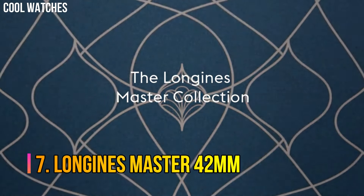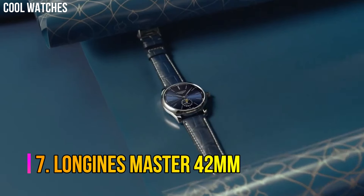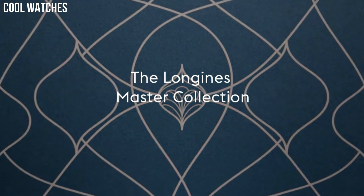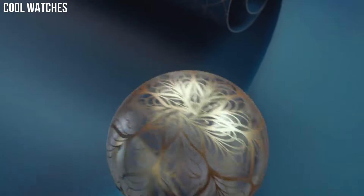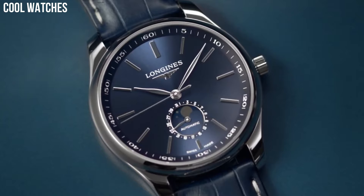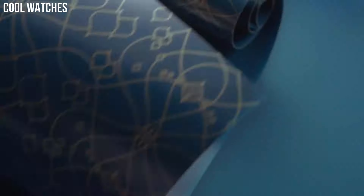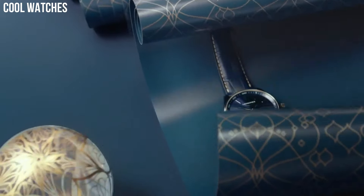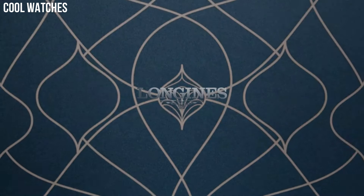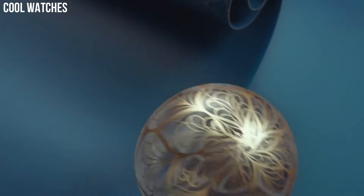Number 7: Longines Master. The Longines Master Collection brings together classical elegance and excellent quality, as can be seen from the success enjoyed by this range. Shape: round. Material: stainless steel. Glass: scratch-resistant sapphire crystal. Caseback: transparent caseback with sapphire crystal.